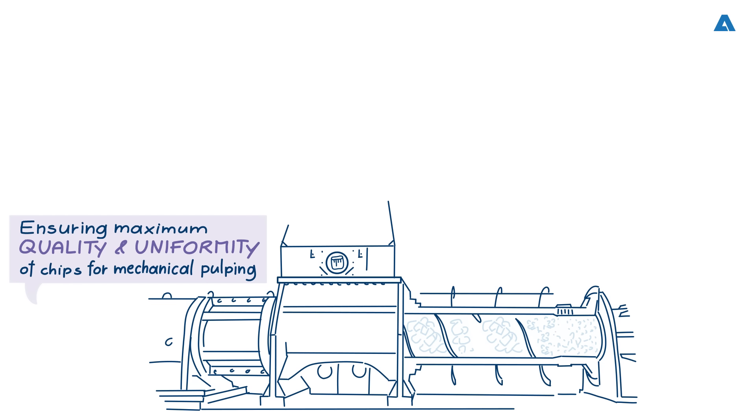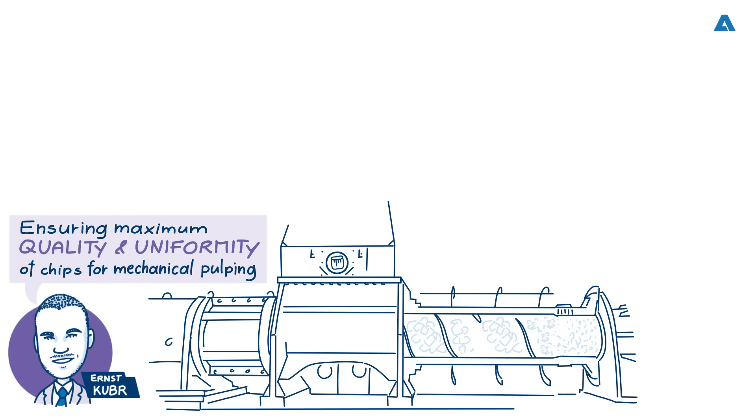Today we are delighted to welcome Ernst Kubra, Andritz product manager for refiners. Great to have you with us, Ernst. Hello Mark, thanks for having me. So can we start by you telling us a little bit about the history of Andritz and its experience of pre-treatment for the mechanical pulping process?